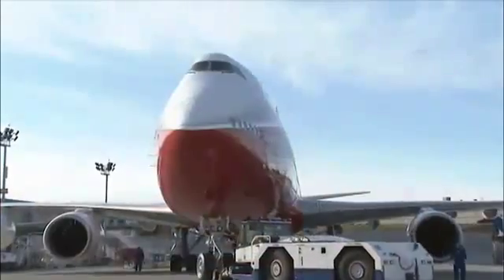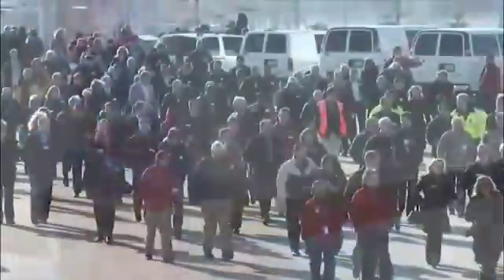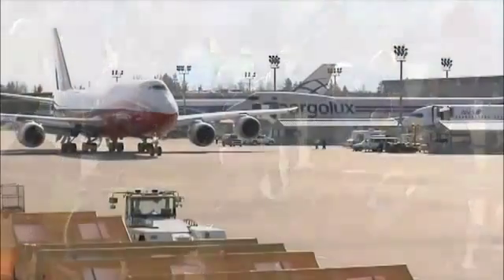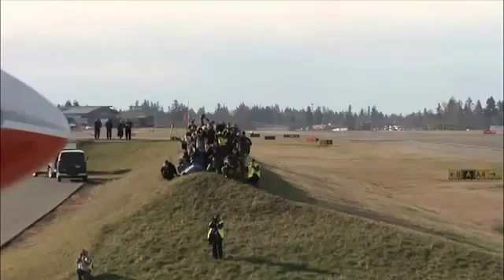It is the first flight of the Boeing 747-8 Intercontinental, a new airplane with a familiar shape. Beautiful like the iconic 747, but larger, more fuel efficient, cleaner, quieter — still incredible.